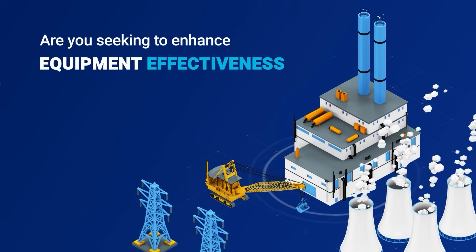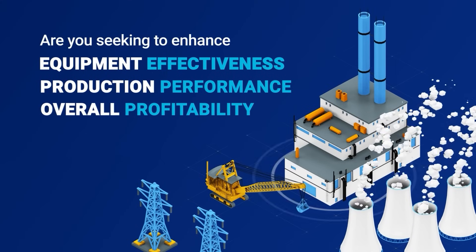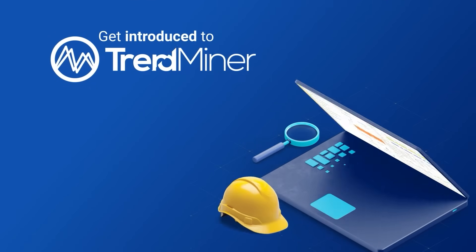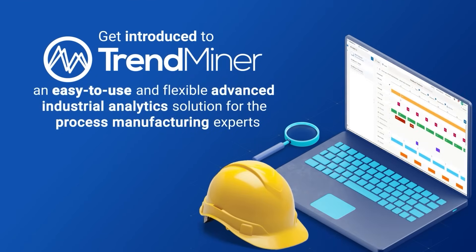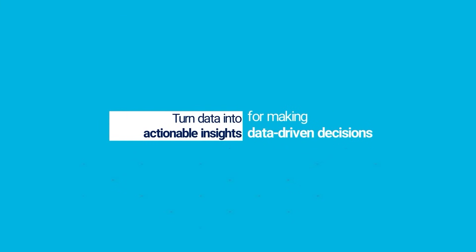Are you seeking to enhance equipment effectiveness, production performance, and overall profitability while complying with applicable regulations? Get introduced to Trendminer, an easy-to-use and flexible advanced industrial analytics solution for the process manufacturing experts. Turn data into actionable insights for making data-driven decisions.